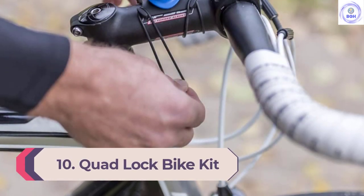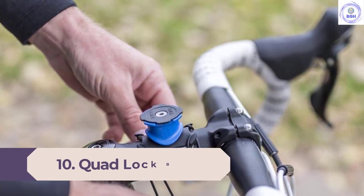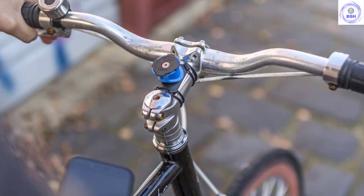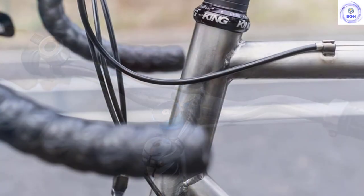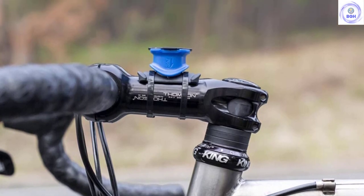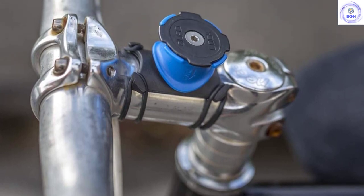Number 10: Quad Lock Bike Kit. Quad Lock is really a system that you build to suit your requirements and budget. We tested the basic stem mount and snap case combo, but you can select from two out-front mounts to suit and build your kit from there. The case is sleek, even with the mount on the back, meaning we just left it on even when not riding. The stem mount we tried attaches securely using rubber o-rings, and once in place it doesn't move.